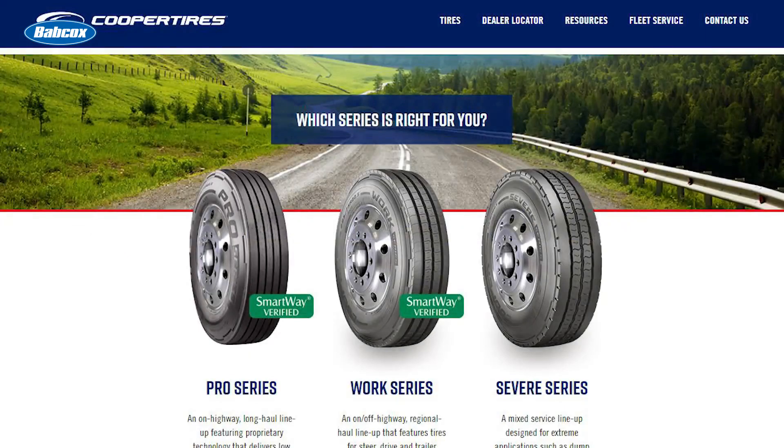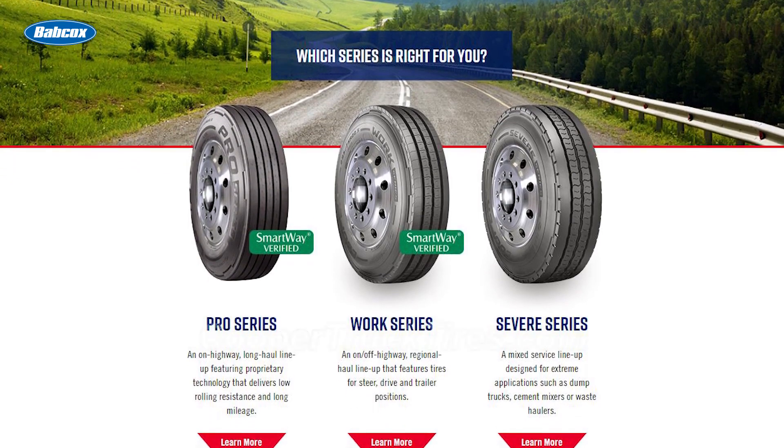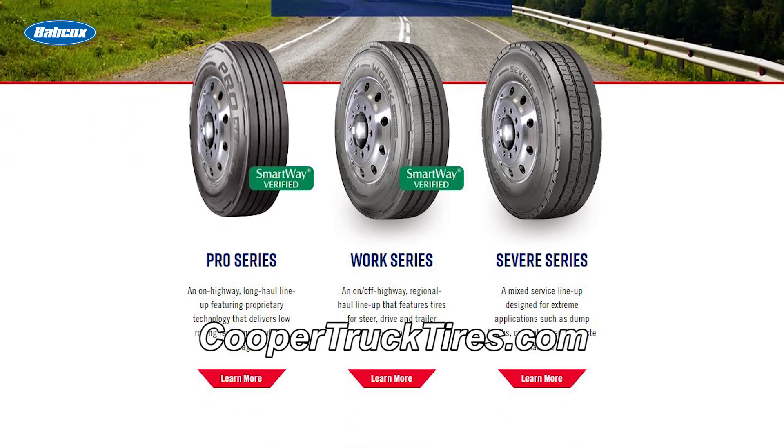Cooper Tires manufactures a full line of commercial tires, designed to fit your needs and save your fleet money. Visit coopertrucktires.com to learn more.